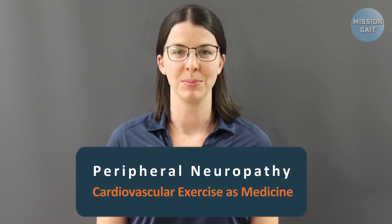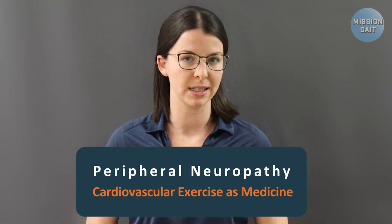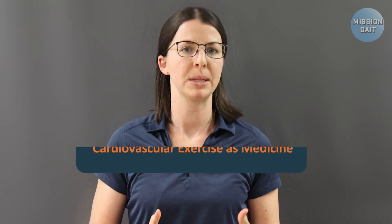Hi, I'm Bethany Russell, Director of the Mission Gait Academy. Today we're diving deep into the importance of cardiovascular endurance training and the role it plays in rehabilitation for peripheral neuropathy.